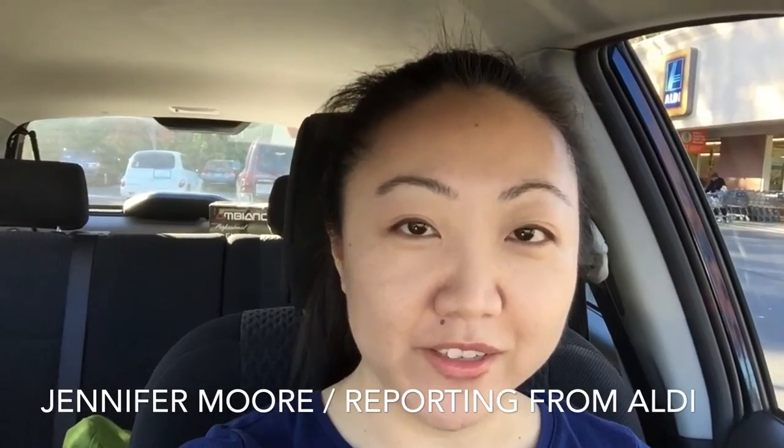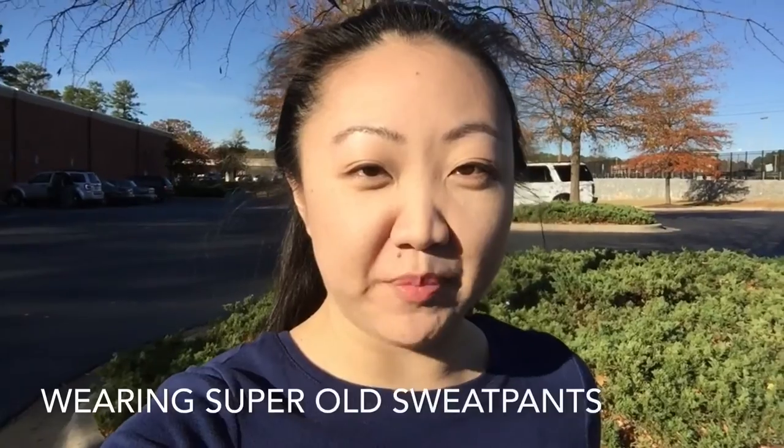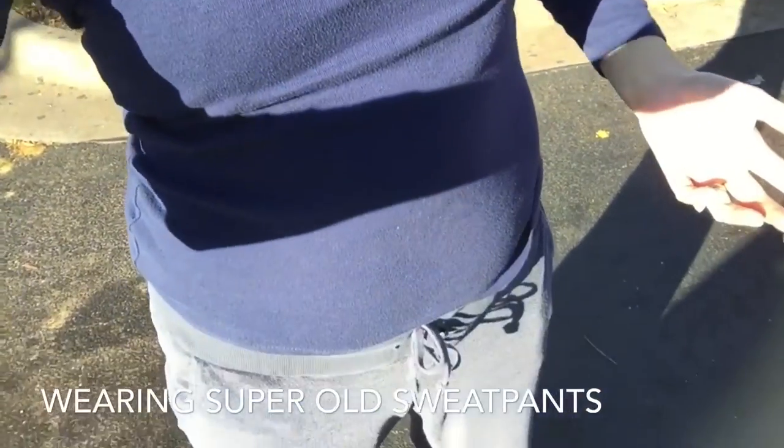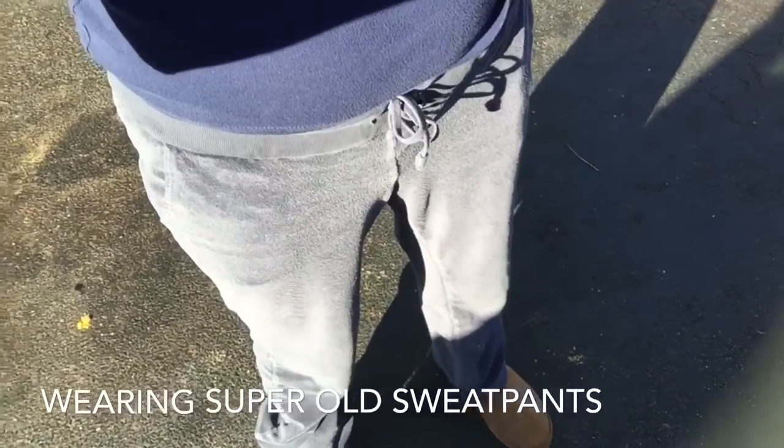And right now I'm at Aldi. It's a wonderful grocery store — I shop there all the time, so I'm gonna take you inside. I'm ready to shop and I'm wearing my typical grocery shopping outfit, which is a t-shirt, sweatpants, and of course the UGG boots.